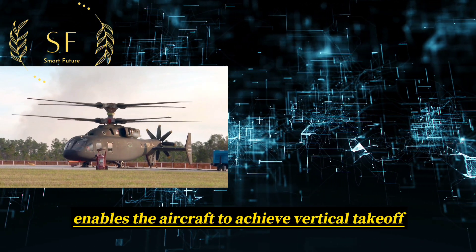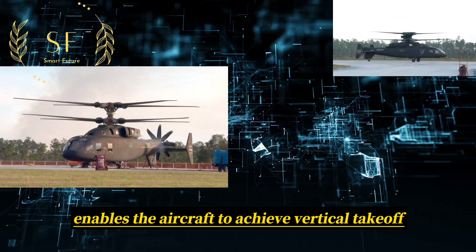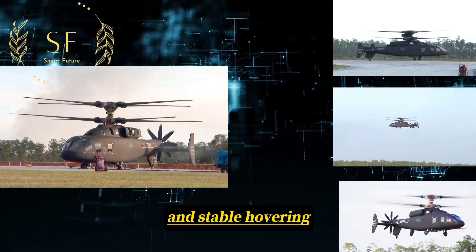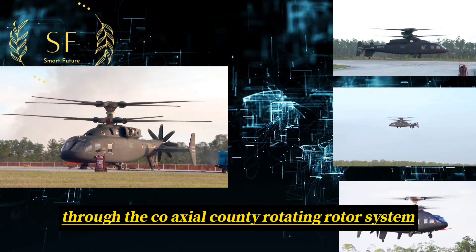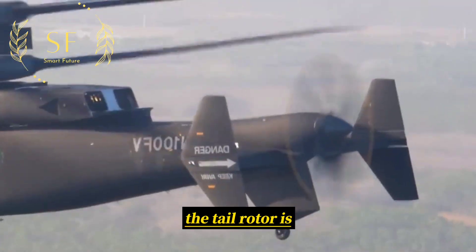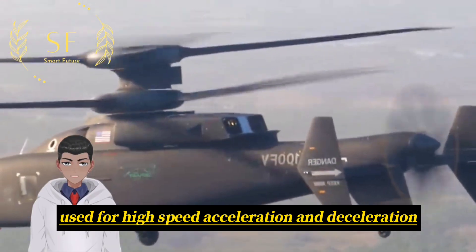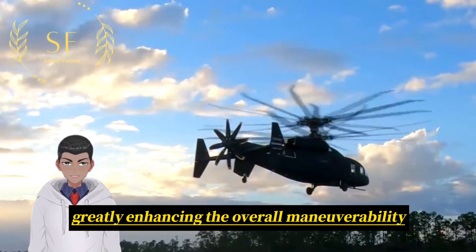This power system enables the aircraft to achieve vertical take-off and landing, fast forward and backward movement, and stable hovering through the coaxial counter-rotating rotor system. The tail pusher propeller is used for high-speed acceleration and deceleration, greatly enhancing the overall maneuverability.